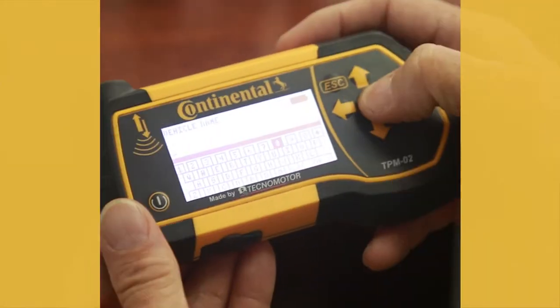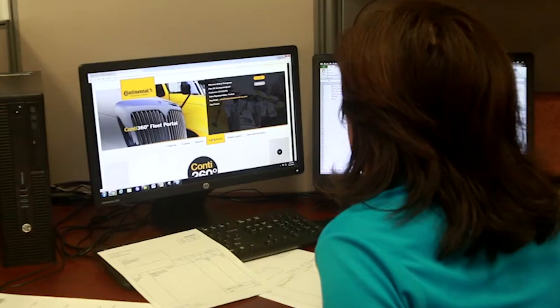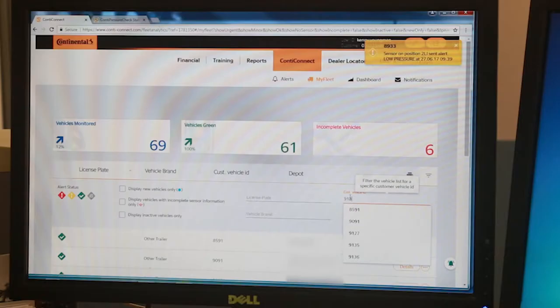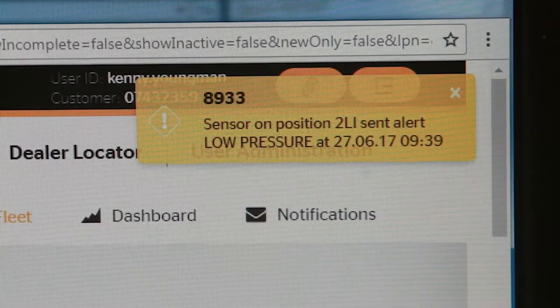We'll need to connect to a power source. After that, we configure the vehicles with the handheld tool and set your vehicles up on the web portal. Then every time your vehicle stops within range of the yard reader station, pressure and temperature data is transmitted right to the portal for viewing.